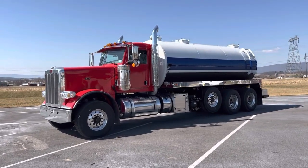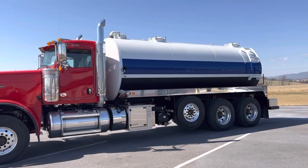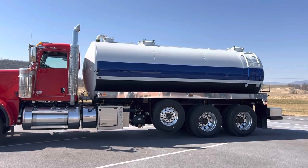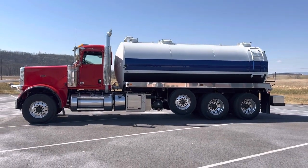Red, white, and blue paint scheme. 5,000 gallon hauler. Kind of over the years came up with a unique design — a couple little things that we do on this truck specifically for them.